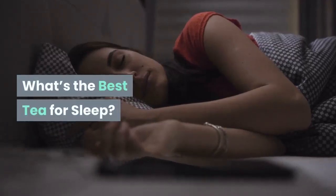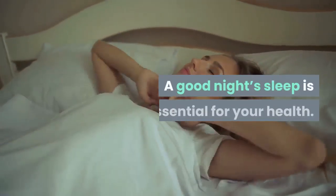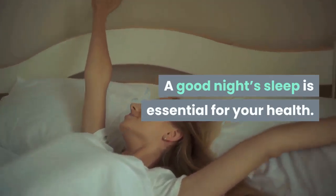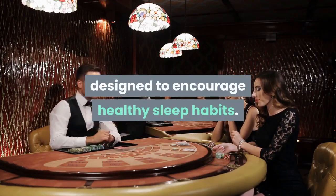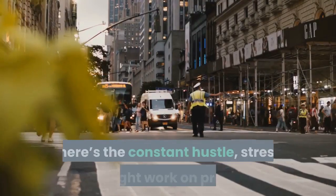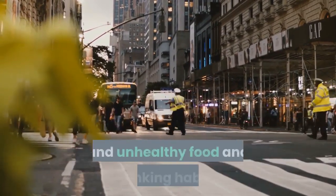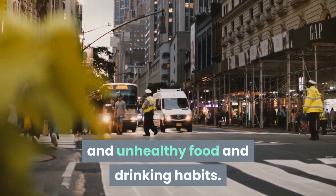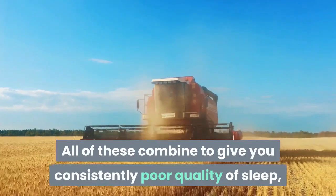What's the best tea for sleep? Seven recipes to try tonight. A good night's sleep is essential for your health, but our current lifestyles are not really designed to encourage healthy sleep habits. There's the constant hustle, stress, late-night work on projects, and unhealthy food and drinking habits — all of these combine to give you consistently poor quality of sleep.